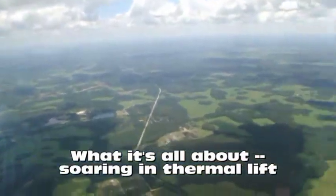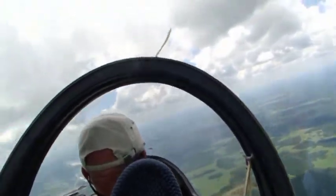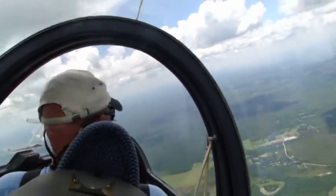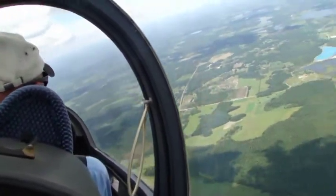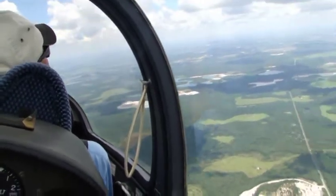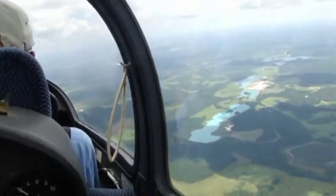Here we are thermaling in the plane. The game is to circle in thermals, which are the columns of rising hot air that make these beautiful clouds. The beeping you hear is a vario — it's an audio device to signal when you're in lift, and we've got that and a visual reminder. We fly down in this area all the time. This is south of Groveland off of Highway 33 in Lake County.